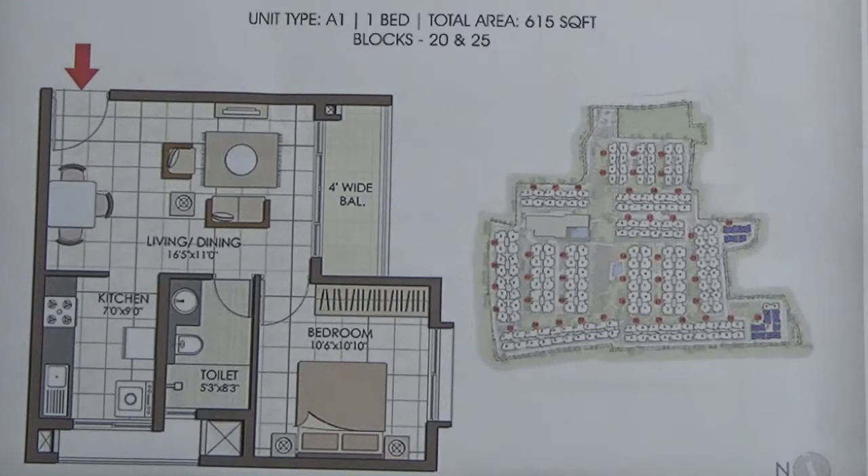You have got all kinds of facings in it. You have north, south, east and west entrance. This is typically a south entrance what I am talking about.